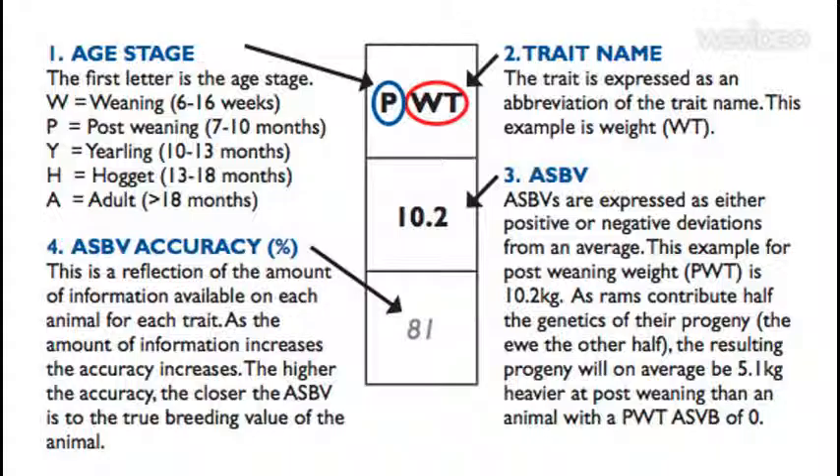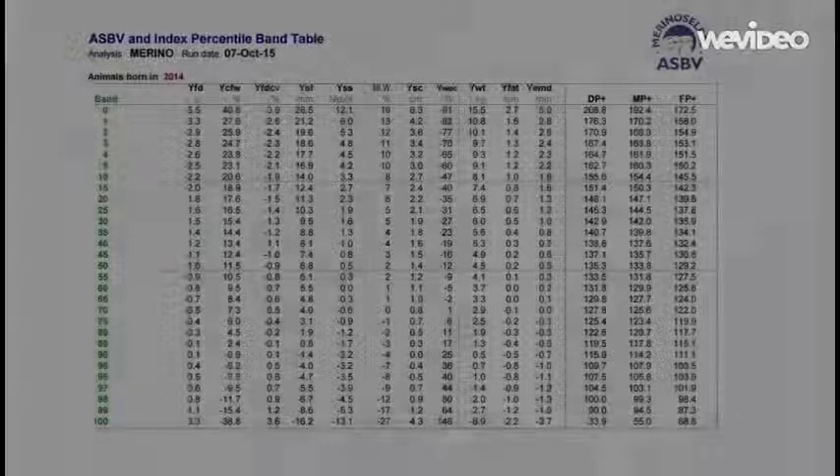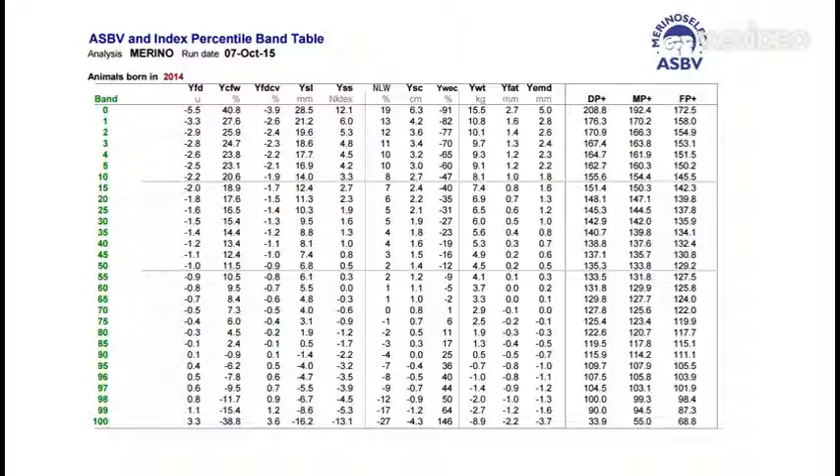ASBVs can cover a number of traits including but not limited to birth weight, weight, fat depth, eye muscle depth, fibre diameter, worm egg count, and also a number of reproductive values.